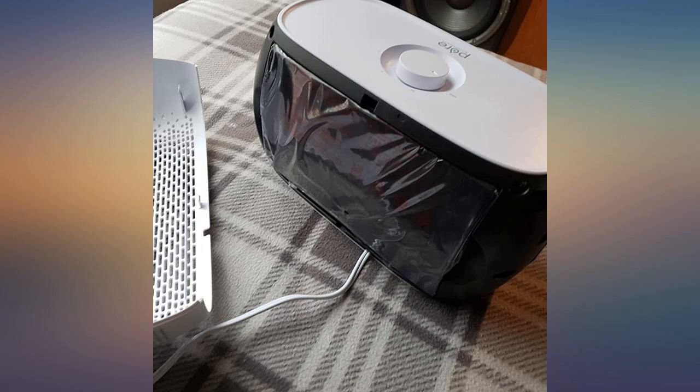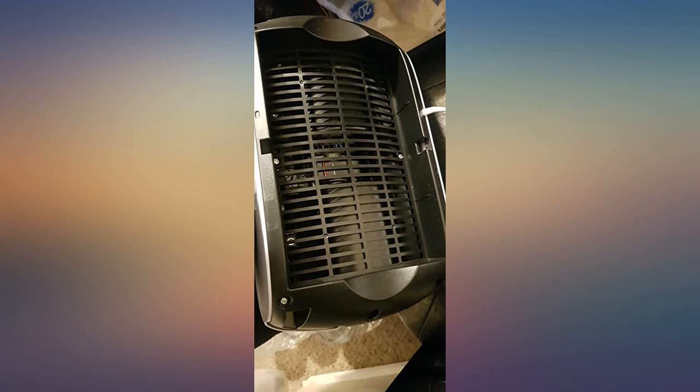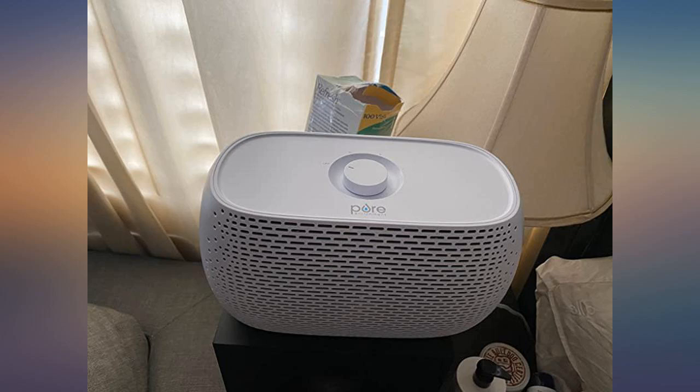A breezy wind comes out of the air filter, so it feels cooler to sleep with the unit on. Cons: no auto speed choice, no display showing how good or bad the air quality is, and no display showing when the air filter needs to be changed.